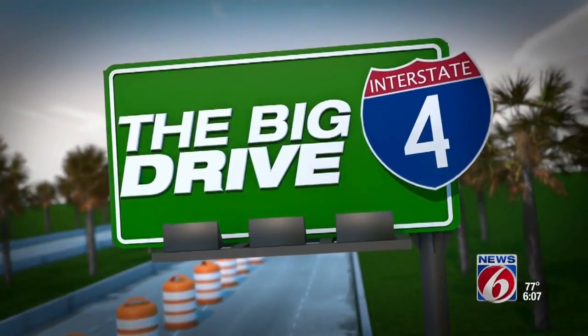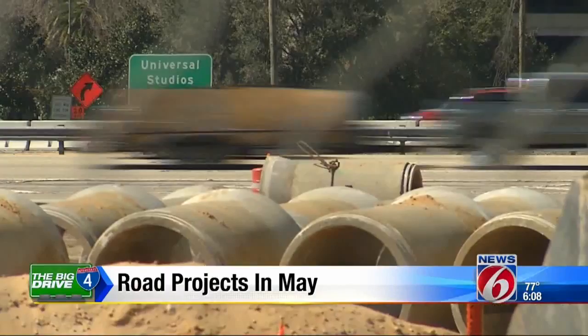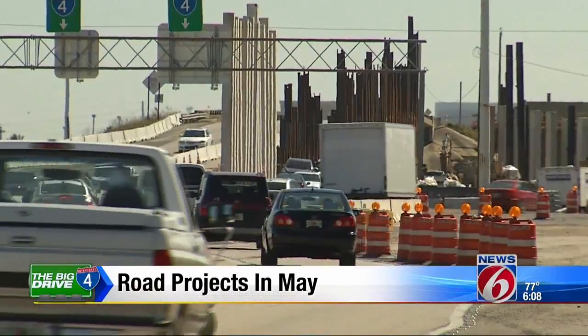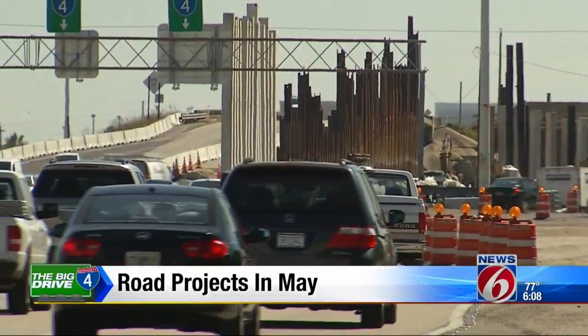It's a busy month on the Big Drive. Many more projects and new projects are underway along I-4, causing traffic pattern changes. News 6 traffic reporter Amy Biondello explains how to survive it. With almost a week down in the month of May, Big Drive projects are ramping up, including some in the busiest areas along I-4. We've got bridge work that continues down at the Kirkland Road Interchange.